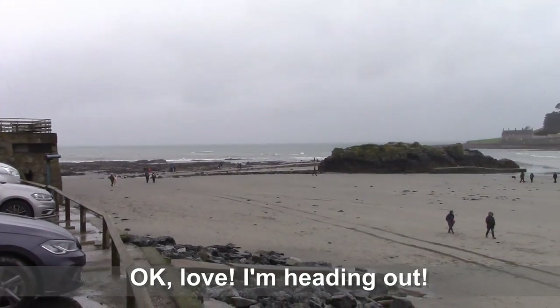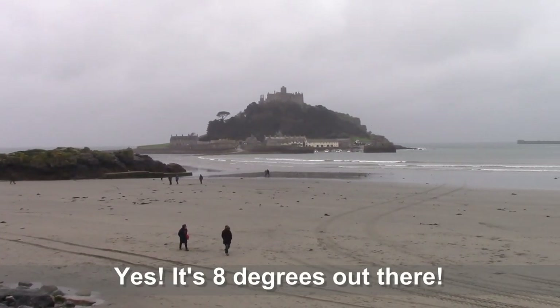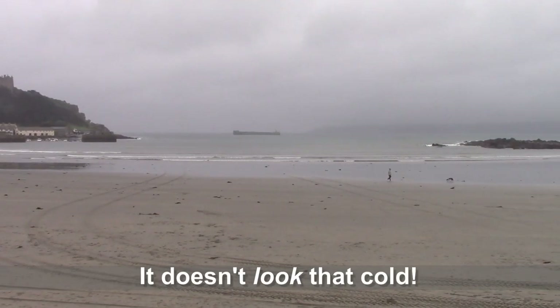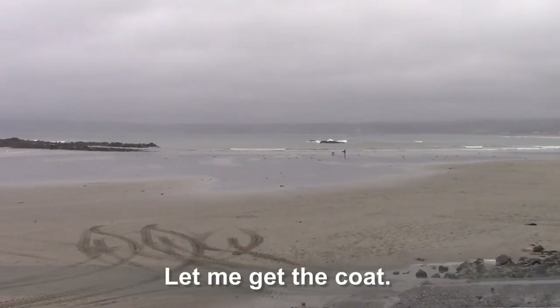Okay love, I'm heading out. What? Are you sure you want to go out there without a coat? A coat? Yes, it's 8 degrees out there. What? It doesn't look that cold. Well that's 46 degrees Fahrenheit. Oh, right. Let me get the coat.